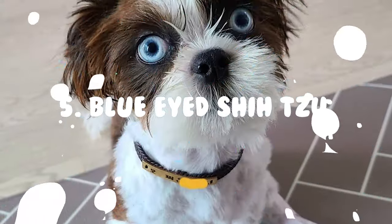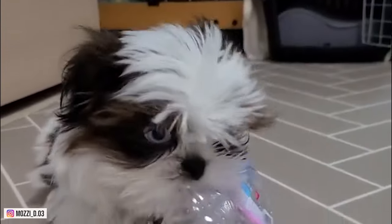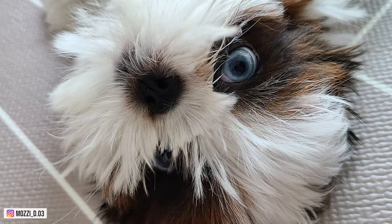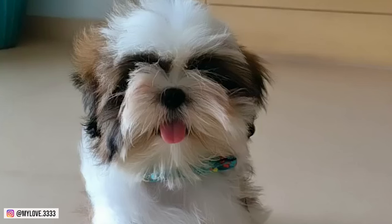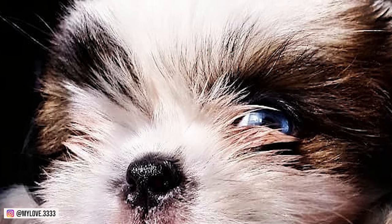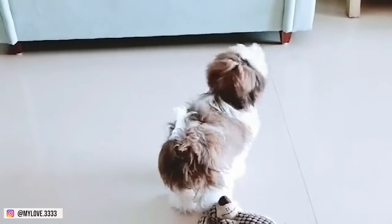5. Blue-Eyed Shih Tzu. Another rare type of Shih Tzu is the blue-eyed one. The blue-eyed Shih Tzu has blue eyes due to the lack of black pigment in the dog. While all newborn dogs have blue eyes that get darker as they grow, this breed's blue color remains throughout its life. Most often, blue-eyed Shih Tzus have dark brown or gray noses, eye rims, and paw pads — sometimes with a blue hue, especially in certain lighting conditions. This type also differs in coat color, but the most common is gray. However, a gray coat does not necessarily mean the dog has blue eyes, so you need to check their nose color just to be sure.